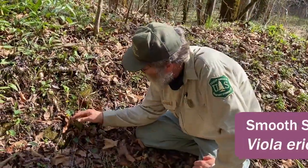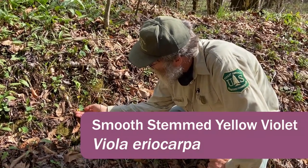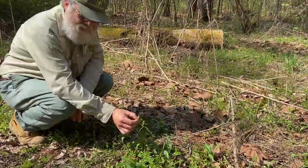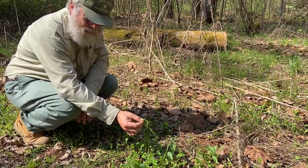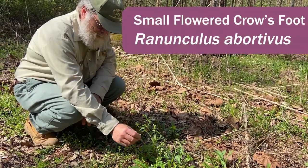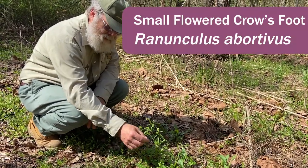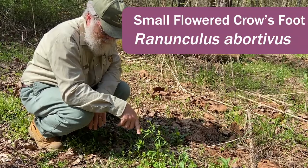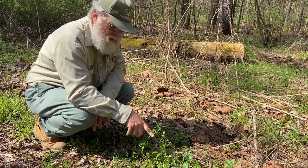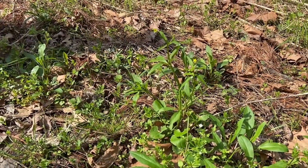This is another woodland violet — smooth-stemmed yellow violet, Viola eriocarpa. This little yellow-flowered plant is another buttercup — Ranunculus abortivus, called small-flowered crowfoot. The flower is really tiny. It's kind of a weedy plant; you can find it in lawns, on the edge of roads, in the woods. It grows in a lot of places, but it is native.